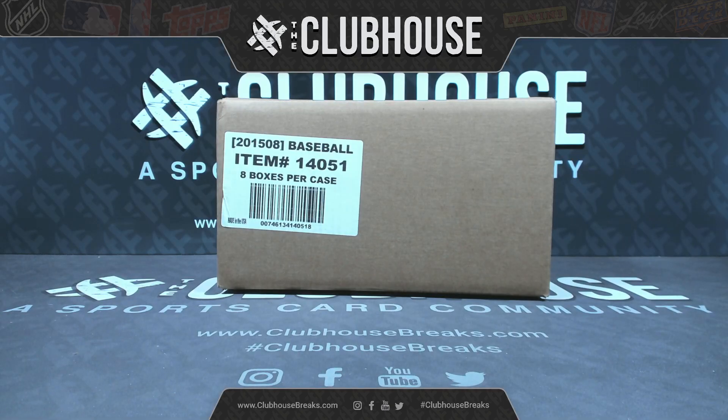All right everybody, here we go. It's time for Group Break 10,575, full case, Immaculate Baseball.